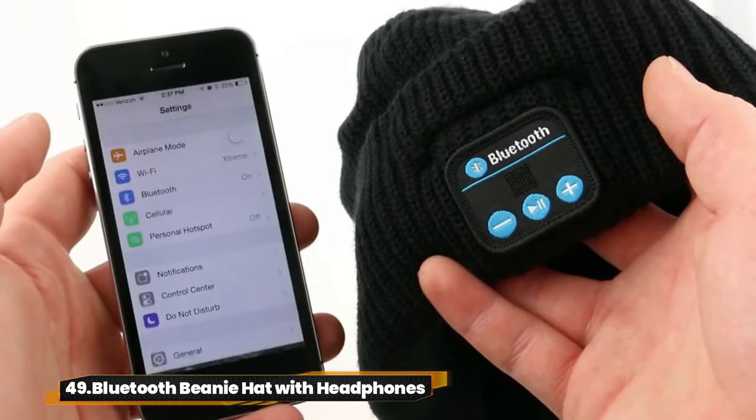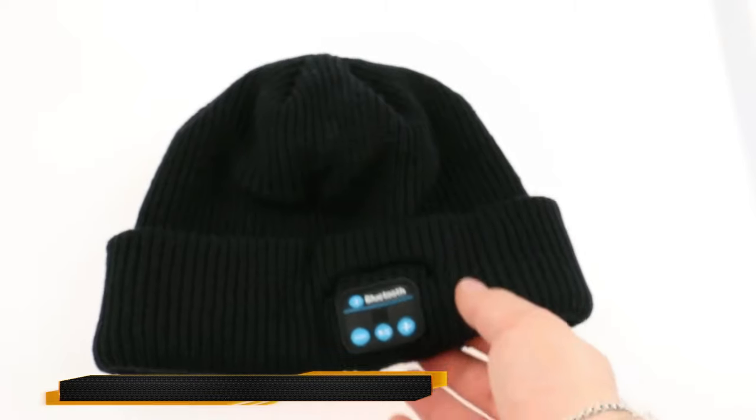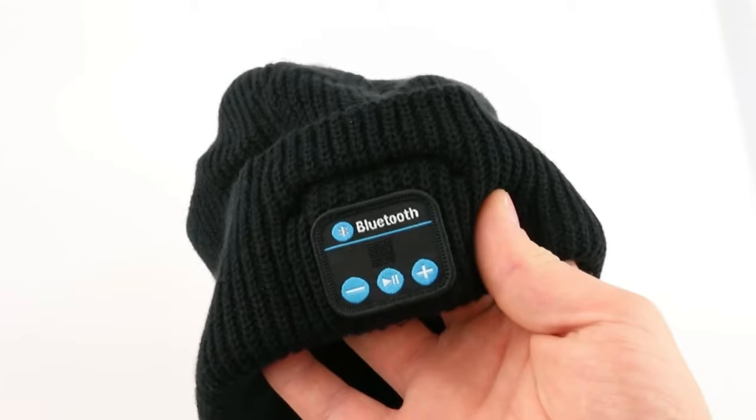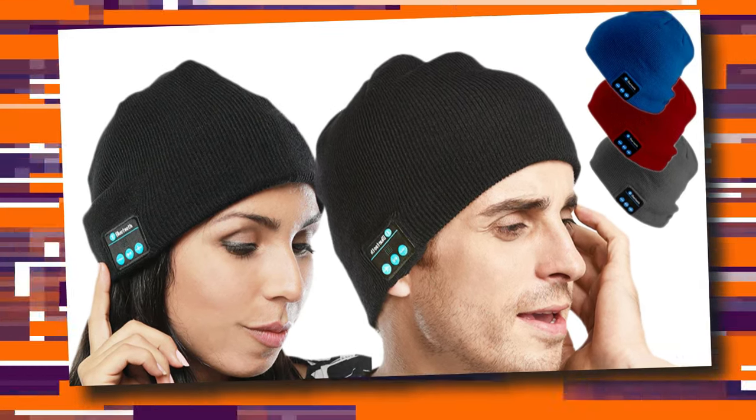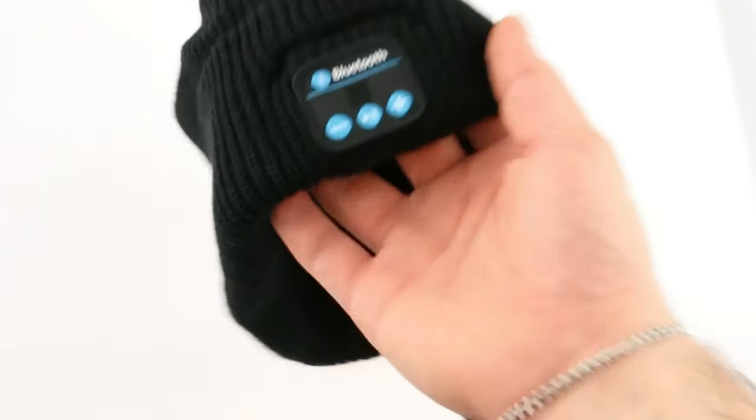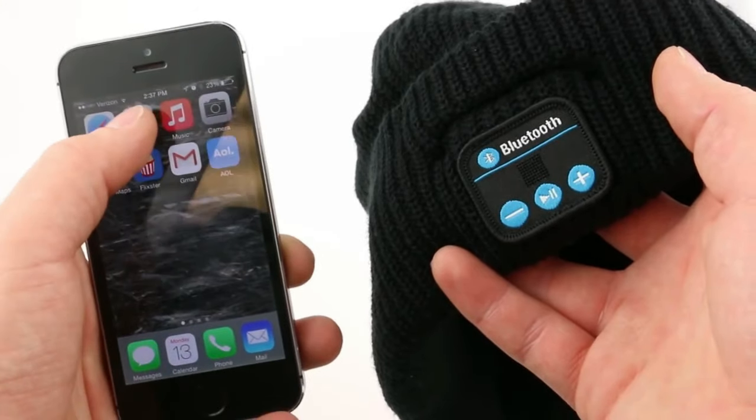49. Bluetooth Beanie Hat with Headphones. With a cozy hand-stitched lining and Bluetooth 5.0 technology, it's perfect for music lovers. Enjoy hands-free calls and hi-fi music for over 10 hours on a single charge. Plus, it's fully washable for easy maintenance.